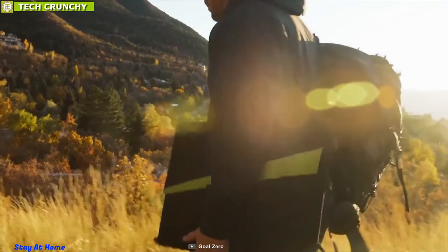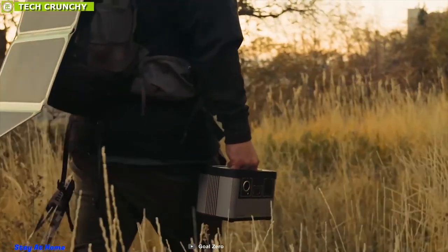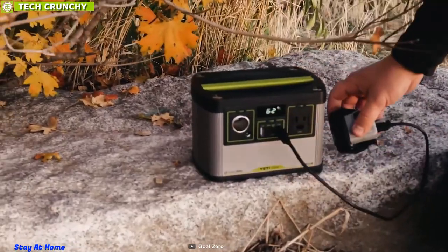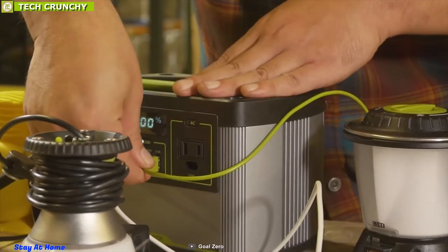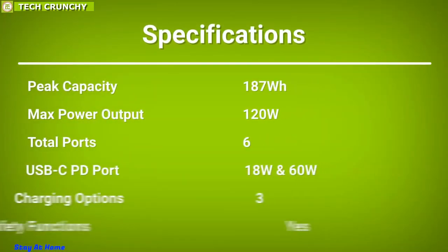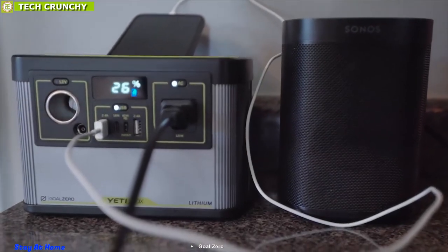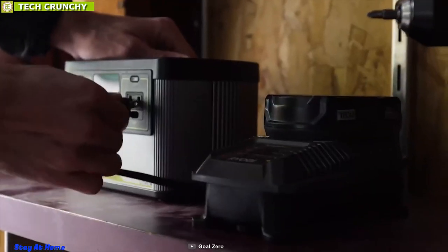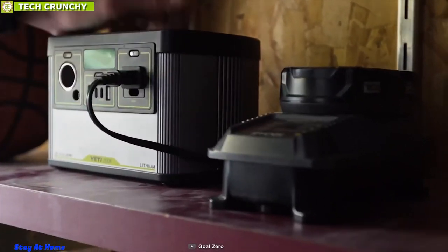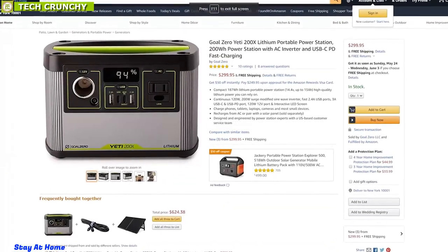Weighing around 5 pounds, you can charge the Yeti 200X from the sun with their portable solar panels while away from the grid, and keep it topped off from a wall outlet when you're home. The Yeti 200X is one of the most lightweight power stations on the market and the lightest Goal Zero Yeti to date. With great reviews and ratings from customers, you can definitely get one for yourself from any online store.